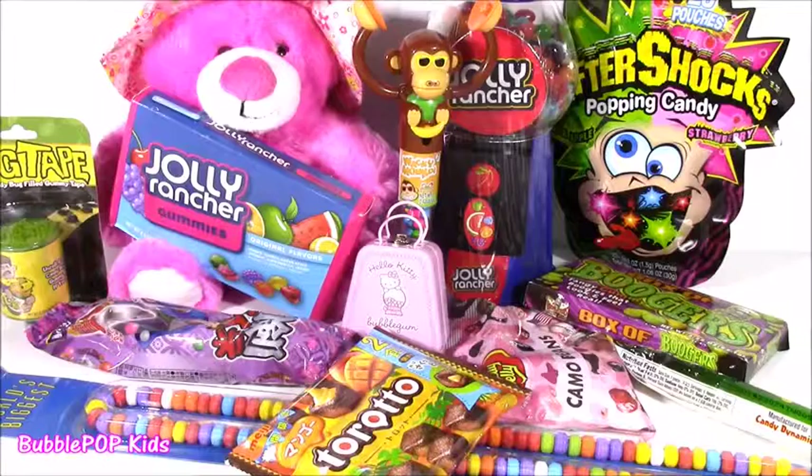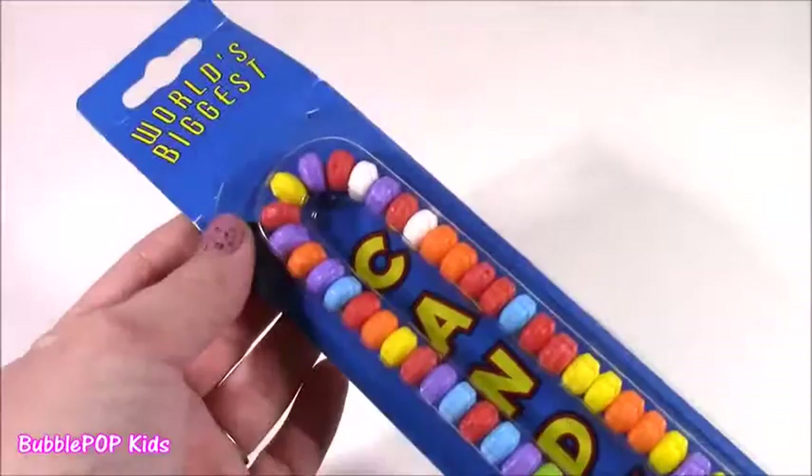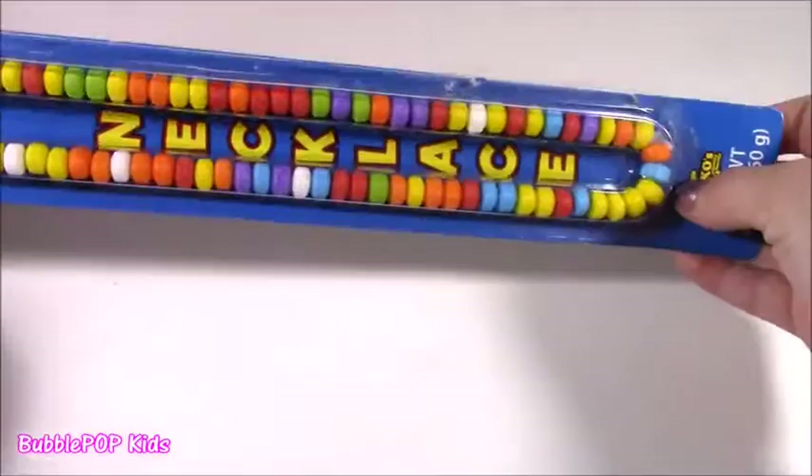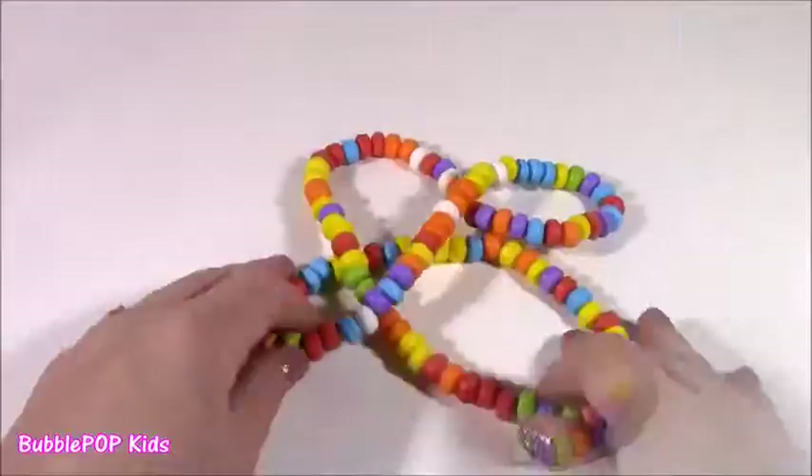This is probably like the 20th candy bonanza I've done — I cannot get enough candy. We have the world's biggest candy necklace. Would you guys look at this? I picked it up at Hershey Park a while back. It is huge. It's got all these different colors. It definitely is probably two or three times the size of a regular candy necklace.